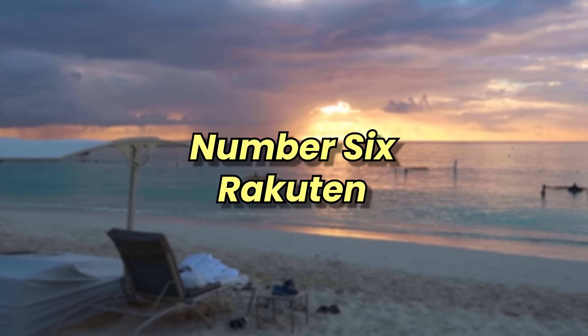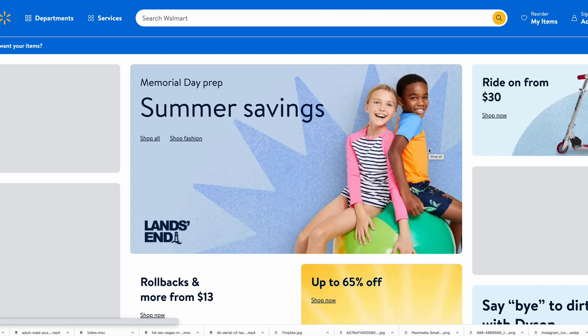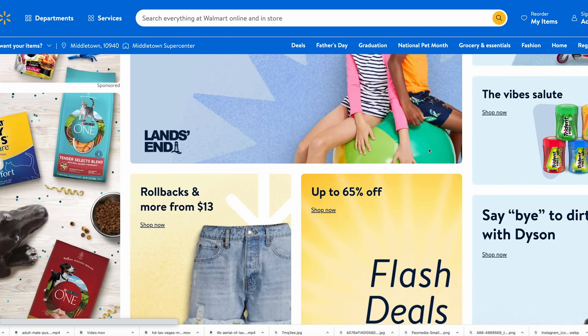Number six: Rakuten. Rakuten is one of the best ways to earn Amex points. It's a cashback portal where you click through their website to your favorite merchants and earn extra cashback in addition to what you earn on your credit card. It can also be a great site to combine with the Saks credit on the Amex platinum — $50 every six months. For example, spending $50 on socks at Saks during a 15% cashback promotion earned $7.50 in cashback, with the entire $50 refunded through the Saks credit.